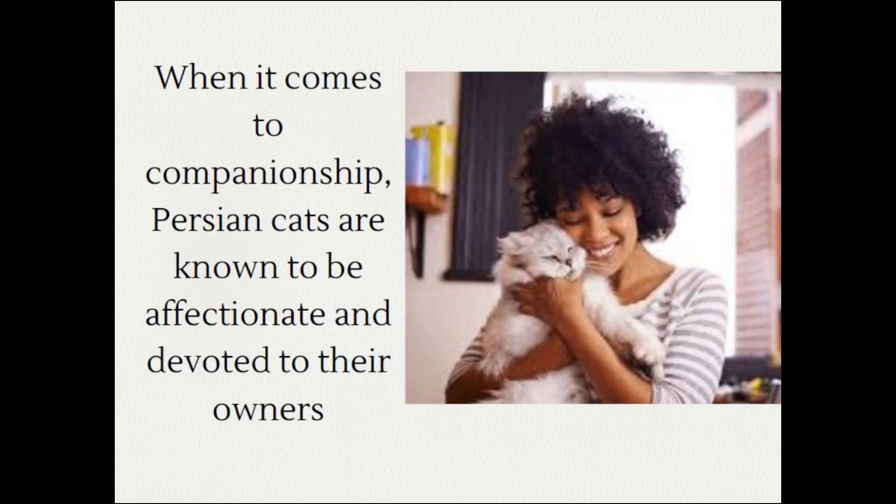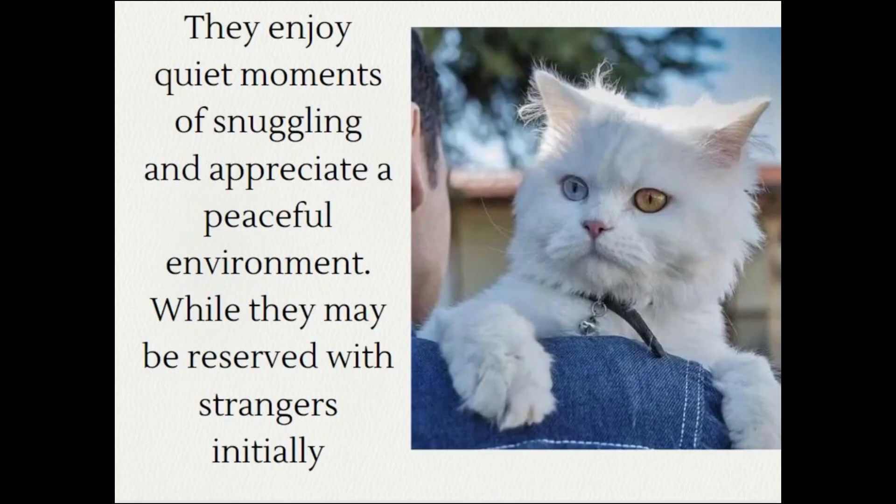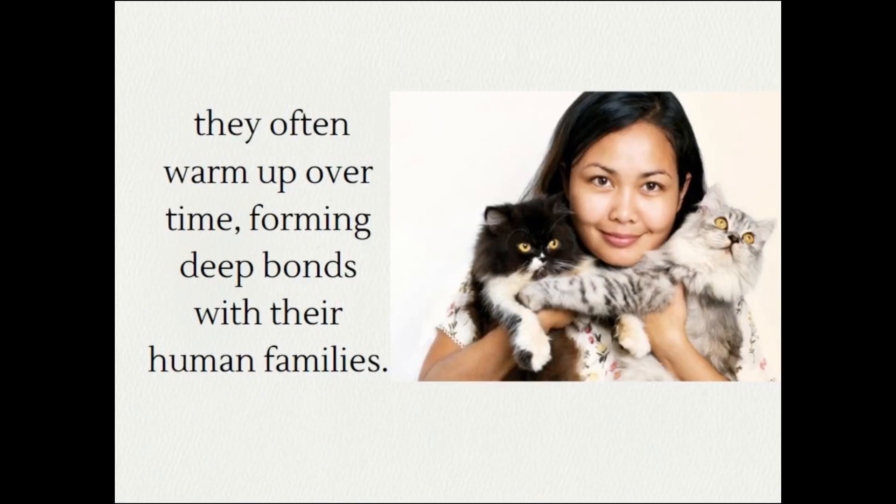When it comes to companionship, Persian cats are known to be affectionate and devoted to their owners. They enjoy quiet moments of snuggling and appreciate a peaceful environment. While they may be reserved with strangers initially, they often warm up over time, forming deep bonds with their human families.